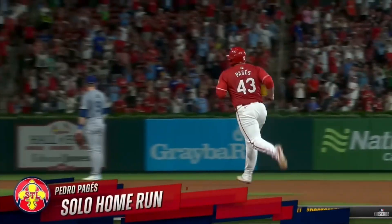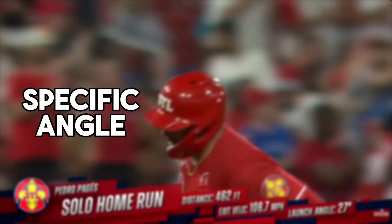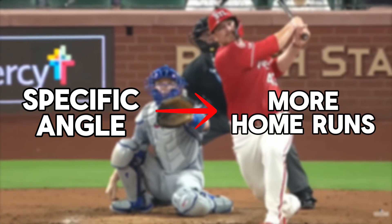So why does a certain angle and velocity lead to better results? It comes down to physics. When a ball leaves the bat at a certain speed and angle, it has the best chance of clearing infielders, outfielders, and even the fence entirely.